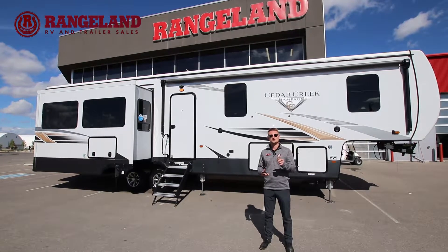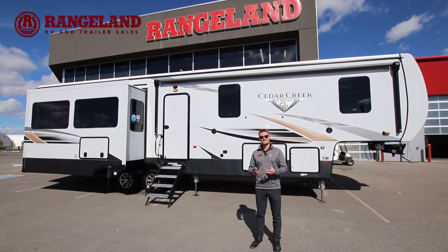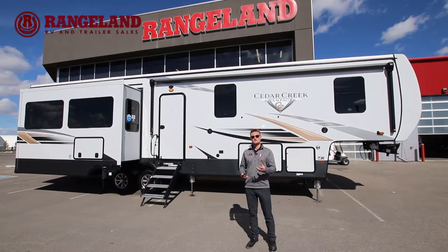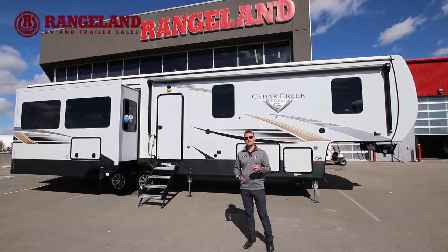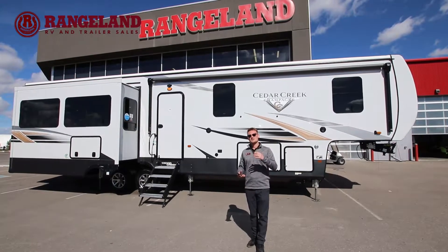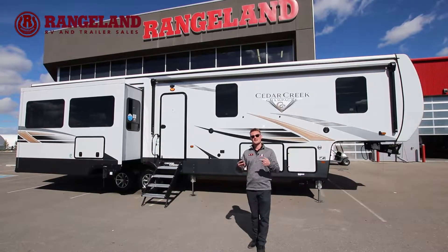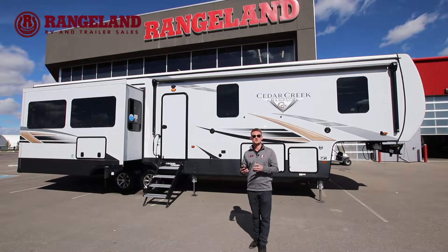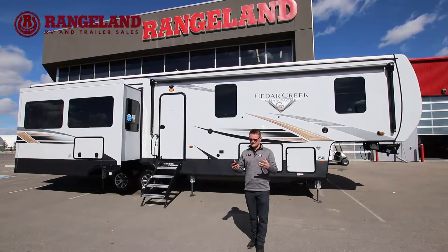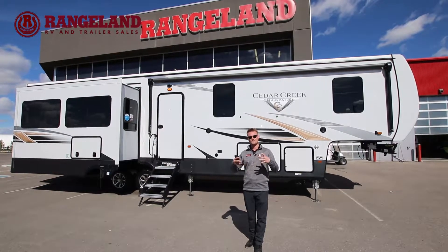What that means is you're going to get a thicker gel coat on the actual side of the fifth wheel, so over the years you're not going to see color fading or anything like that. The other unique part is the actual structure. Most aluminum structure fifth wheels are welded together, but Cedar Creek is very different — they actually glue and screw every single one of their studs together with metal adhesive and self-tapping screws all the way through the structure. Cedar Creek actually gets stronger over the years of use; it just gets stronger the more you use it because it allows it to settle into place.